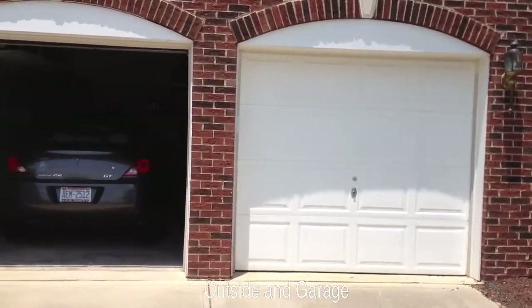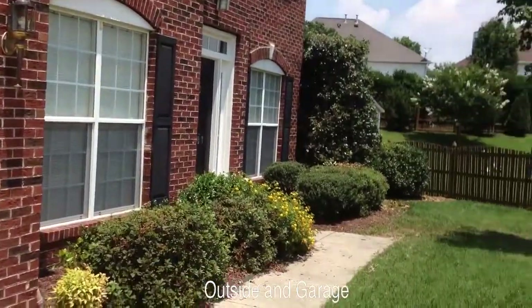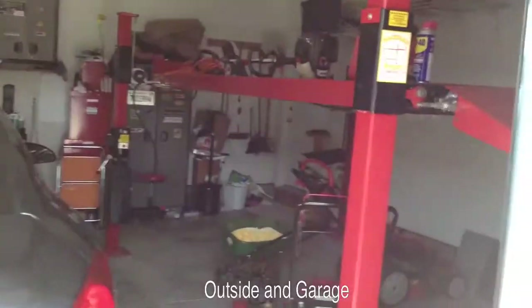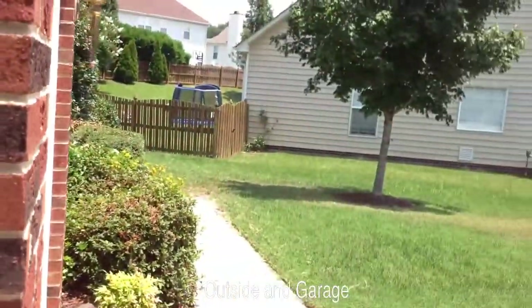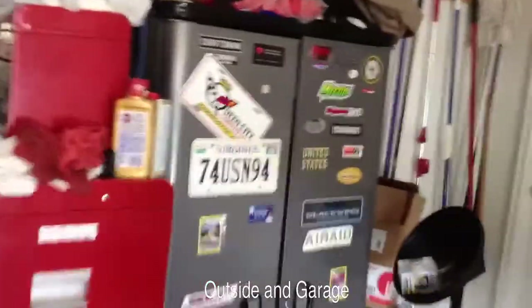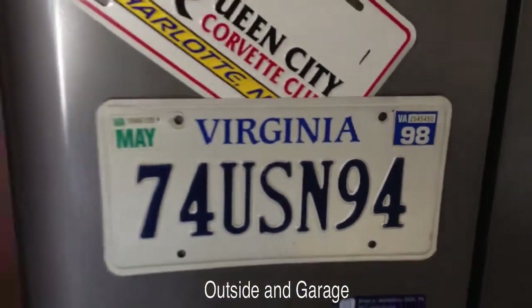I'm getting ready to walk into the house and I'm going to the garage door. Now I'm in the garage. And as you can see, the garage is junky. Here's my license plate from 1994 when I had my Corvette, one of my Corvettes.